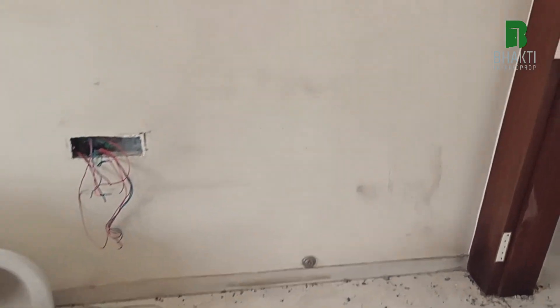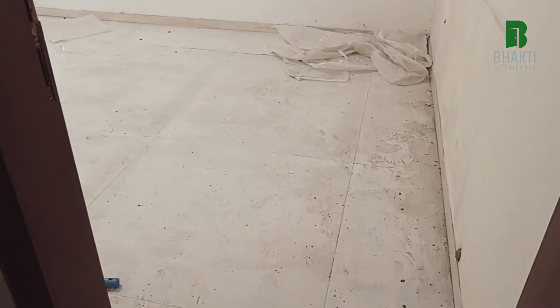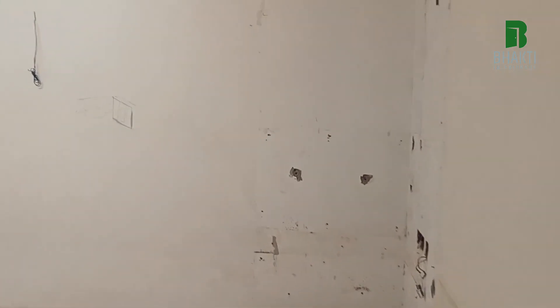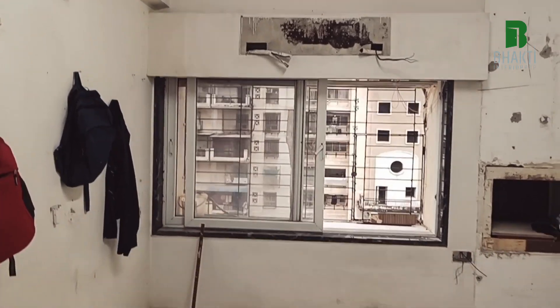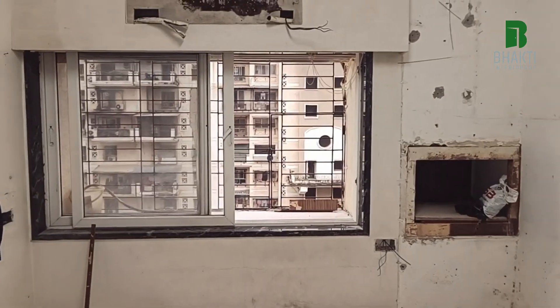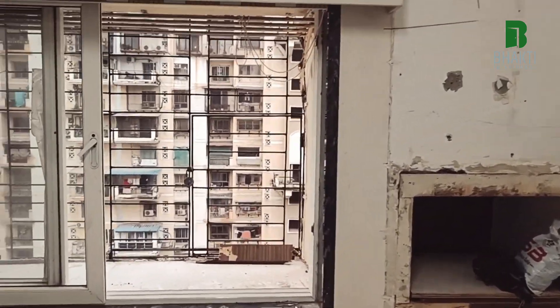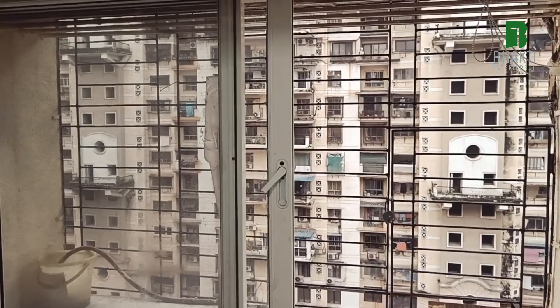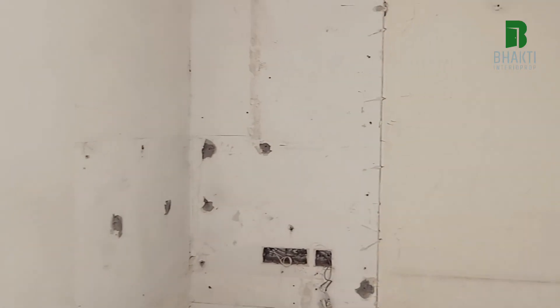Two workers are assigned for the kitchen. Now I'm taking you to the kids' bedroom. We have just removed the existing furniture that was here. As the work progresses, you will see the changes happening here.